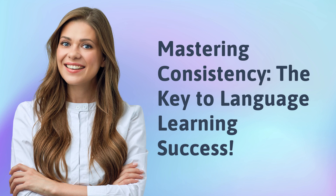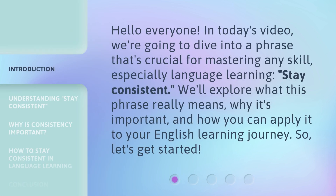Mastering Consistency: the key to language learning success. Hello everyone, in today's video we're going to dive into a phrase that's crucial for mastering any skill, especially language learning: Stay consistent. We'll explore what this phrase really means, why it's important, and how you can apply it to your English learning journey. So, let's get started.